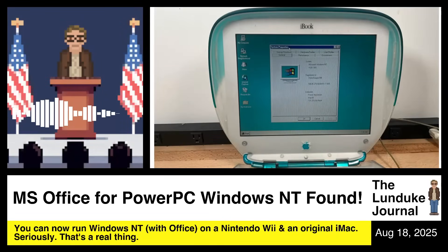Brace yourself for the feel-good technology story of the summer. This is real — I want to be very clear about this, this is not a parody, this is not satire. You can now run the PowerPC version of Windows NT 4.0, which looks fundamentally just like Windows 95, with a full native PowerPC version of Microsoft Office — on a Nintendo GameCube and an original iMac. All of that is very real.